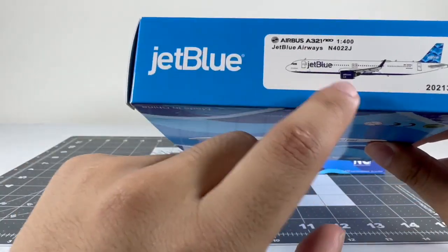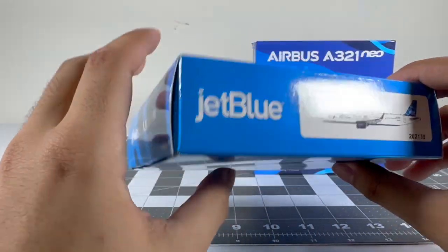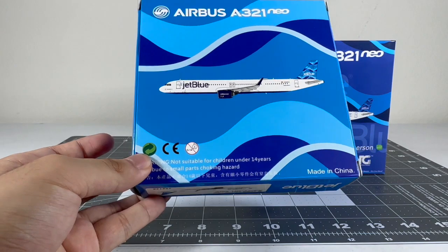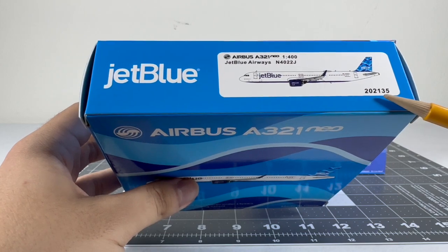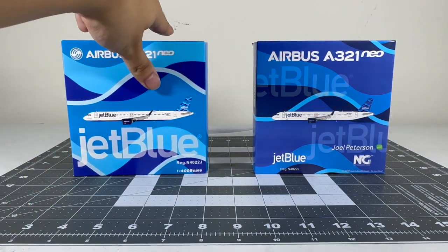Looking at the sides, you also got the aircraft sticker, the Airbus A321neo title, same for most of the sides. On the back you've got your warning hazards, made in China. This is the item number which is 20-21-35. That is the Panda Models box.